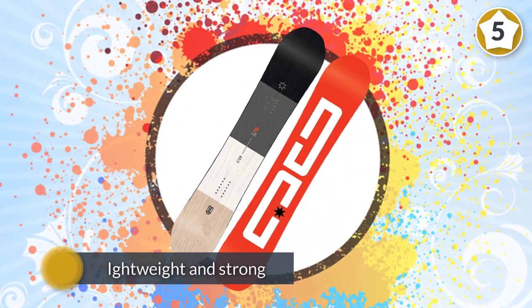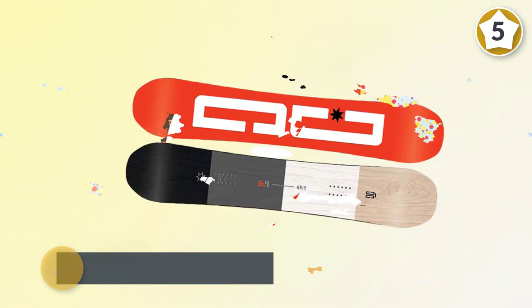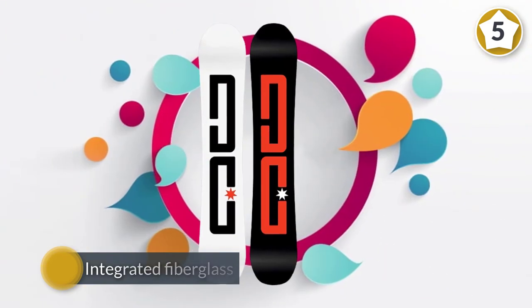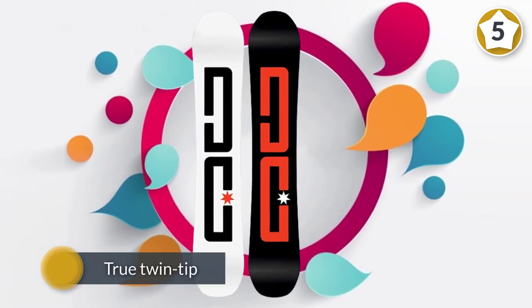In addition to its lightweight and strong all-poplar wood composition, DC has integrated fiberglass to enhance edge-to-edge transfer. But don't mistake this all-mountain board for a powder monster — this true twin tip is more at home in the streets, the parks, the pipe, and the groomers.